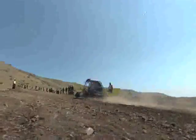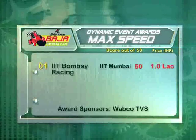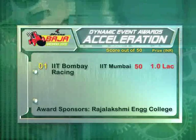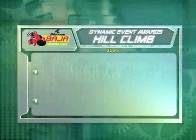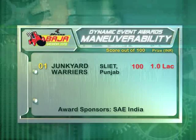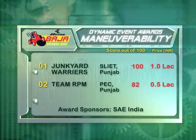At the end of day two, some teams emerged head and shoulders above the rest to clinch the awards for the dynamic tests. The maximum speed award carrying a prize of 1 lakh rupees went to IIT Mumbai, while Srimathi Kashiwali College of Engineering, Pune had to settle for second spot. Team IIT Mumbai managed to bag the best acceleration award as well, while SGS IT Indore had to settle for second. NIT Trichy came up with a spectacular performance to win the award for the best hill climb, while IIT Mumbai for the first time were relegated to second spot. The most manoeuvrable vehicle turned out to be the one made by Sant Longawal Institute of Engineering and Technology, Punjab, while Punjab Engineering College Chandigarh finished second in this category.